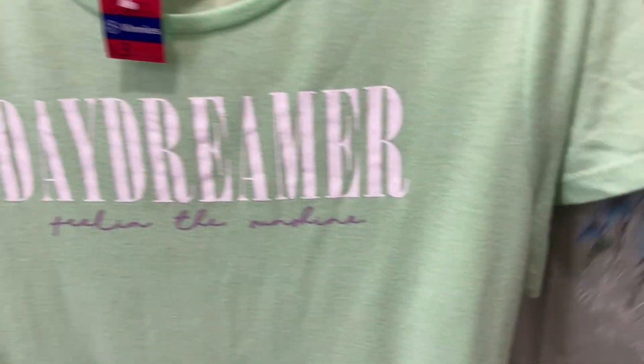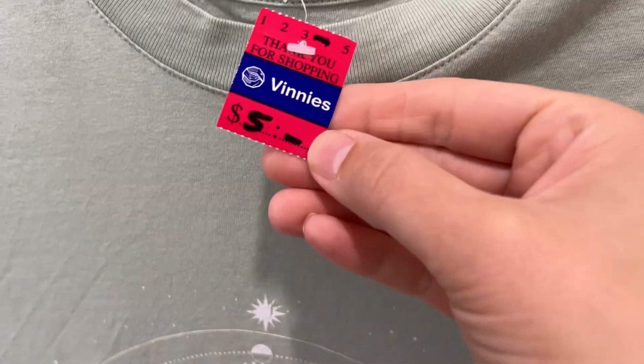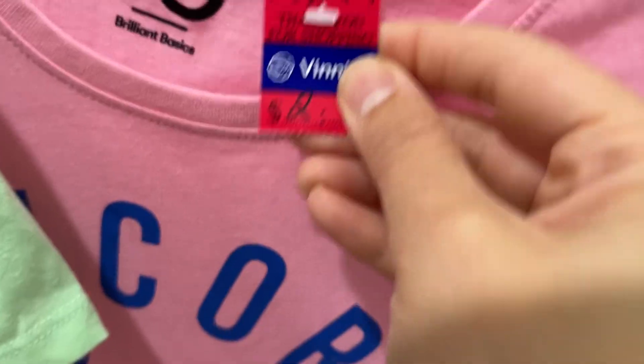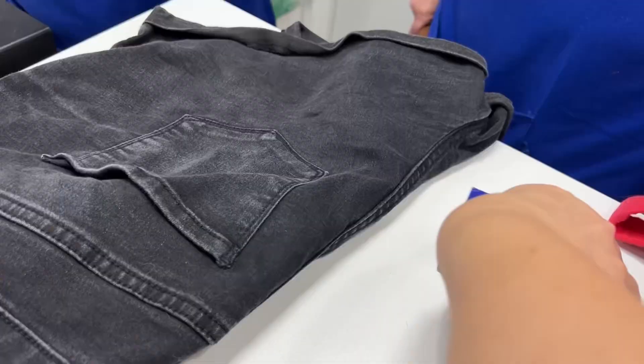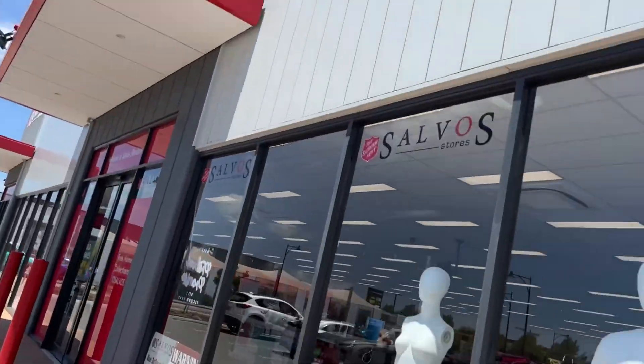Macy and I sorted through different tops that she had found and that I had found in the dressing room and we looked at all the prices. There are some that are $2, some that are $5, some that are $3. There are just so many options. We found quite a few things we liked and wanted to take home. Macy loved both pairs of shorts, so we got those and I had a discount card which got me 15% off.